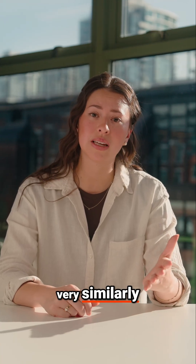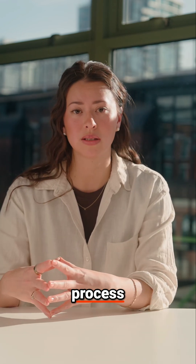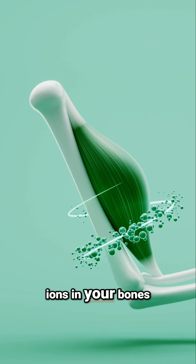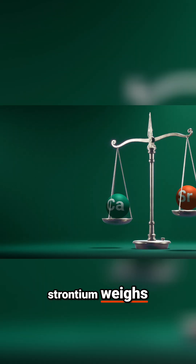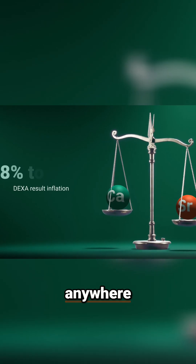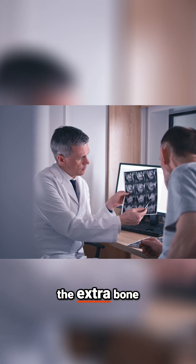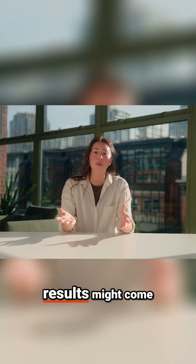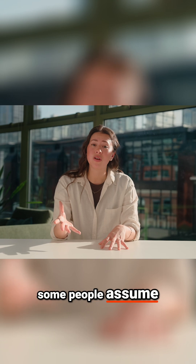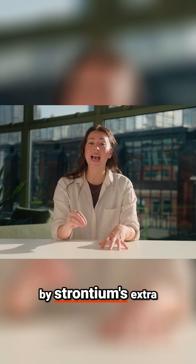Strontium behaves very similarly to calcium, so your body treats them the same during the bone building process. This results in about 1 in 10 calcium ions in your bones being replaced with strontium. And because strontium weighs more than calcium, it can actually inflate the numbers on your Dexascan by anywhere from 8 to 11%. The extra bone density you see in your results might come from strontium's weight, not from more calcium in your bones. That's why some people assume the benefits of strontium are just an illusion created by strontium's extra weight.